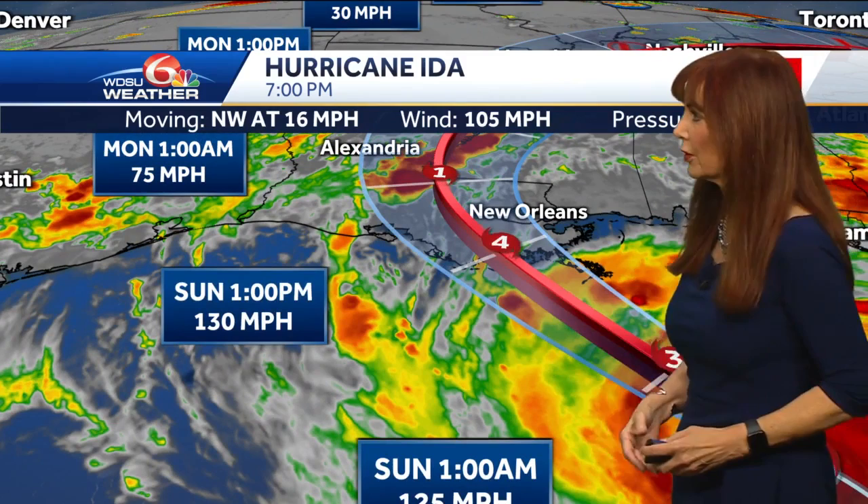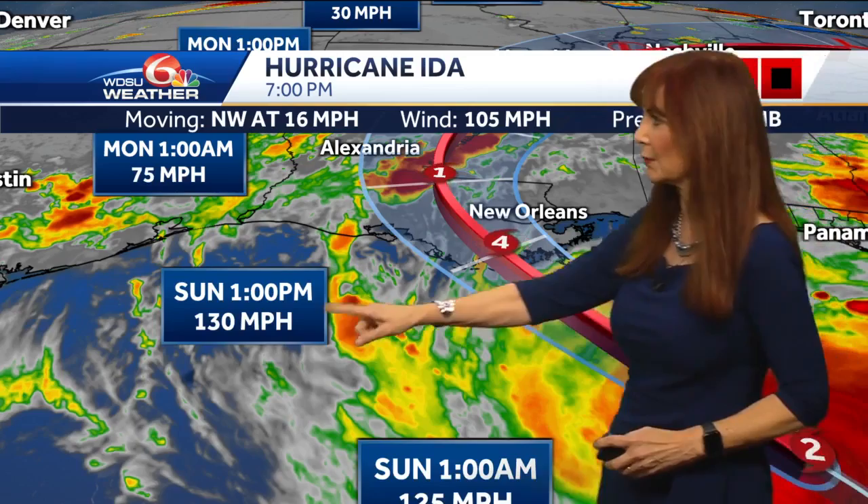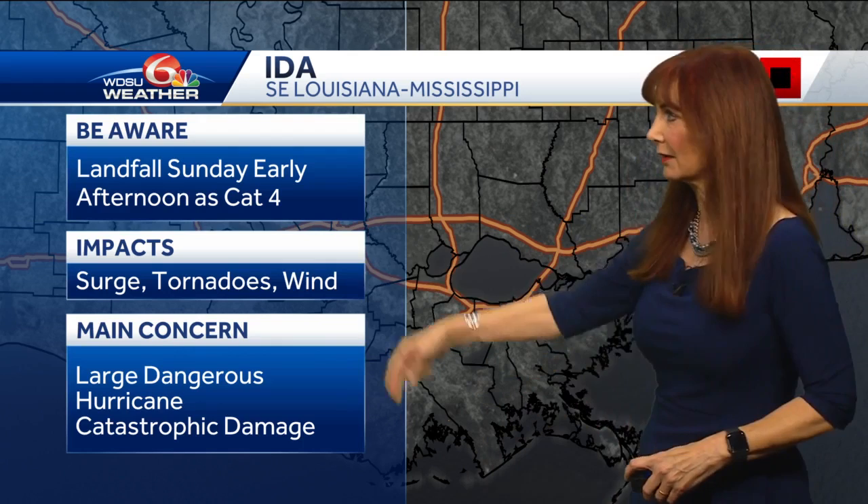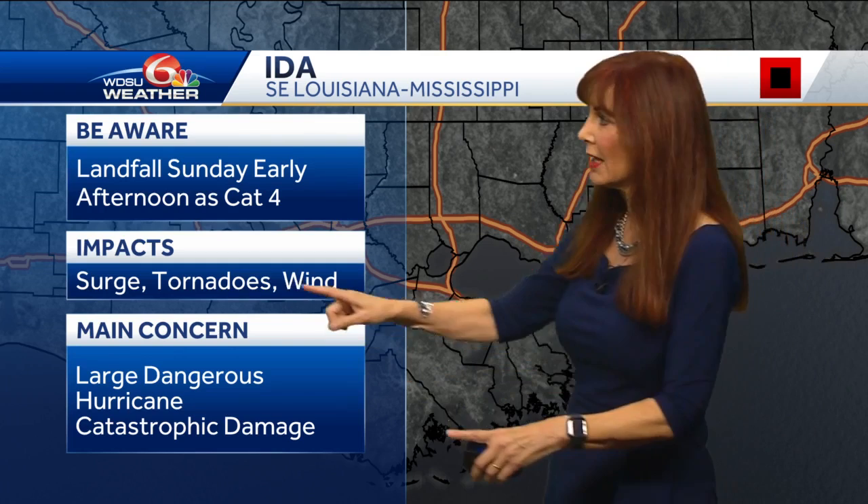So here we are right there, kind of near Port Fourchon, Terrebonne Bay — that's what it looks like — with those winds of 130 miles per hour, moving up by Baton Rouge. For Southeast Louisiana, landfall is early Sunday. It's going to be a cat 4 early afternoon — surge, tornadoes, wind, heavy rain.